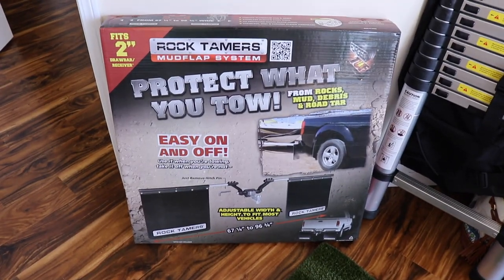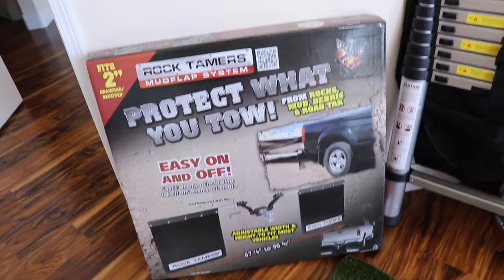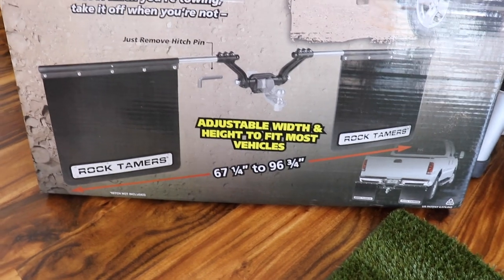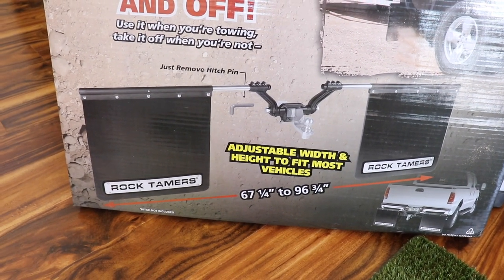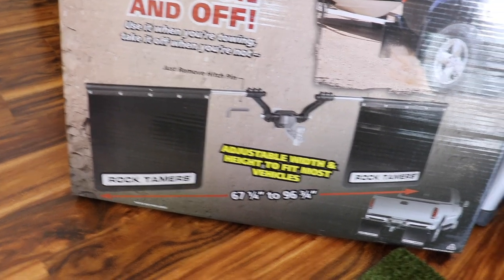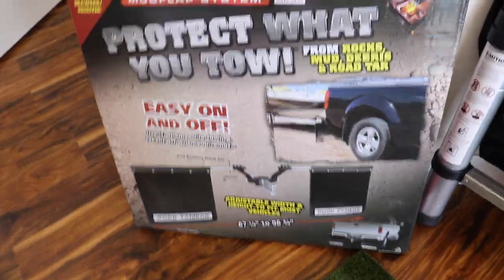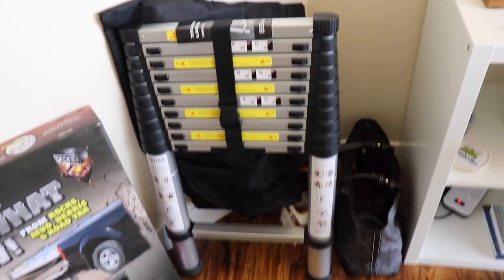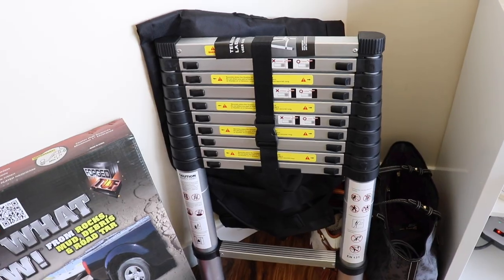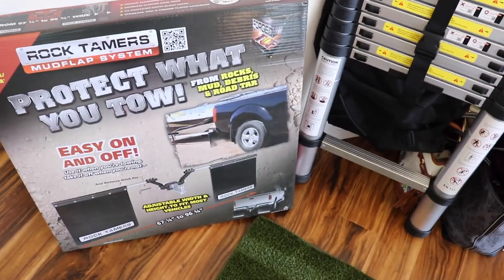We have rock tamers — these go in the back of your truck so they won't damage your RV. Pretty cool. Where it says 'Rock Tamers' I have a little slip-on piece that says 'Airstream' on it. And lastly, a telescoping ladder so we can reach the roof.